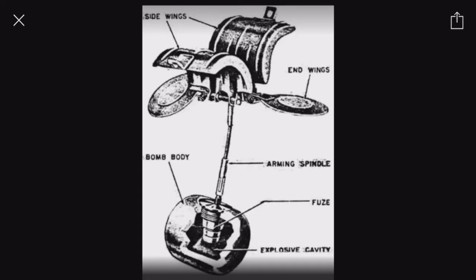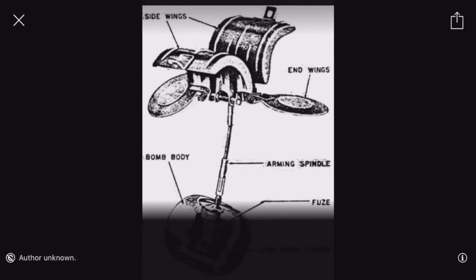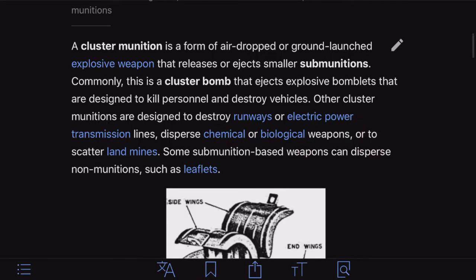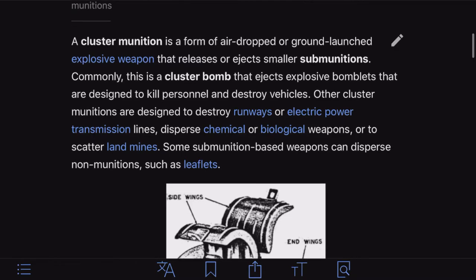Here's the Wikipedia article — we've got a cluster munition thing going on. There's a picture of some bomb from 1940: side wings, end wings, the bomb body, arming spindle, fuse, explosive cavity. A cluster munition is a form of air-dropped or ground-launched explosive weapon that releases or ejects smaller sub-munitions. Commonly it's a cluster bomb that ejects explosive bomblets designed to kill personnel and destroy vehicles. Other cluster munitions are designed to destroy runways or electric power transmission lines, disperse chemical or biological weapons, or scatter land mines. Some sub-munition based weapons can also disperse non-munitions such as leaflets.